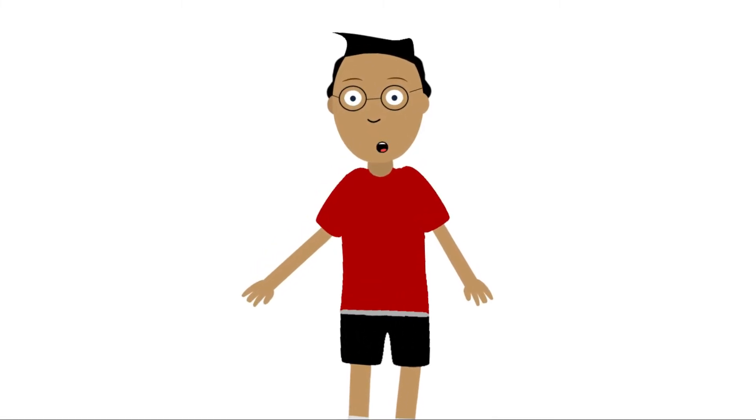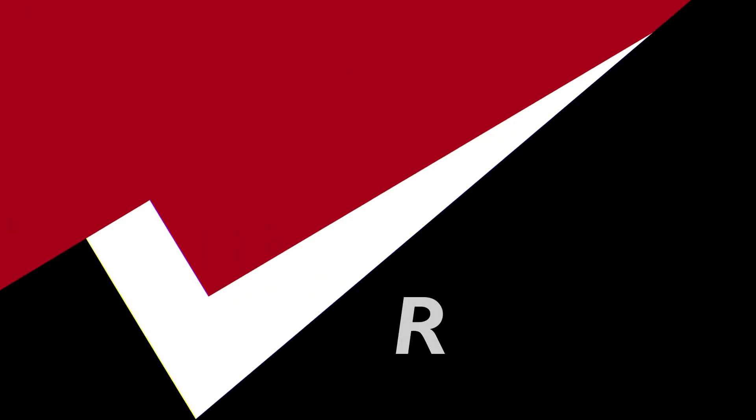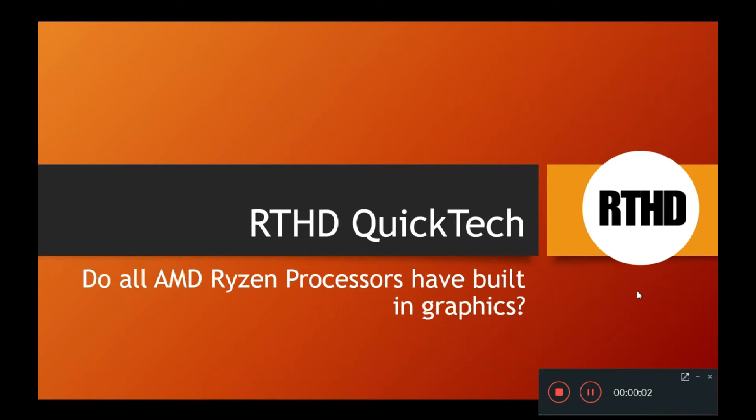Hey guys, welcome back to another episode of RTHD. In this episode of Quick Tech, I want to answer the question: do all AMD Ryzen processors have built-in graphics?